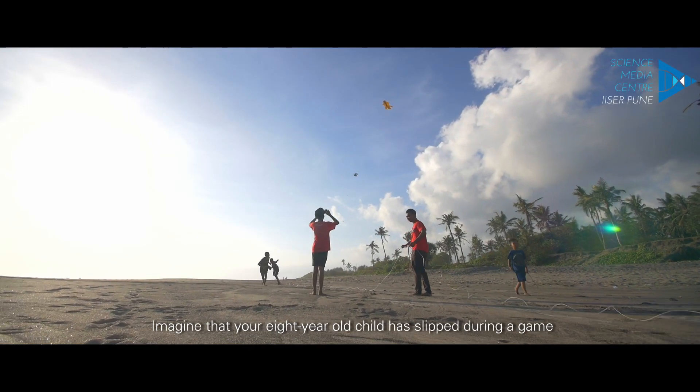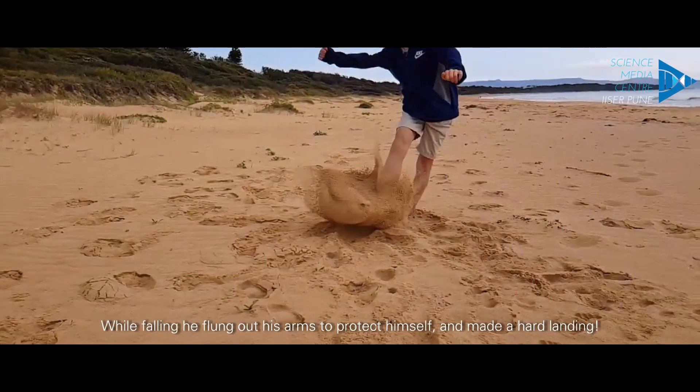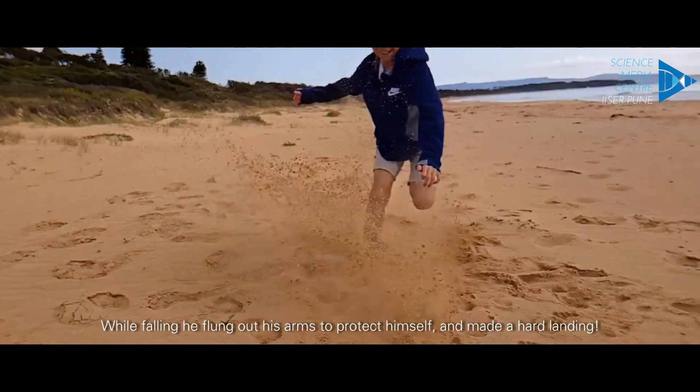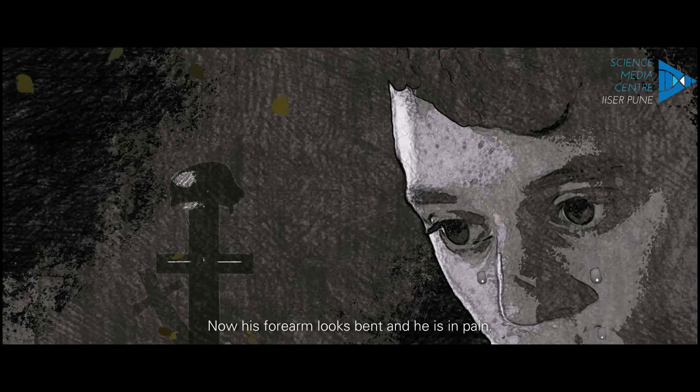Imagine that your 8-year-old child has slipped during a game. While falling, he flung out his arms to protect himself and made a hard landing. Now his forearm looks bent and he is in pain.